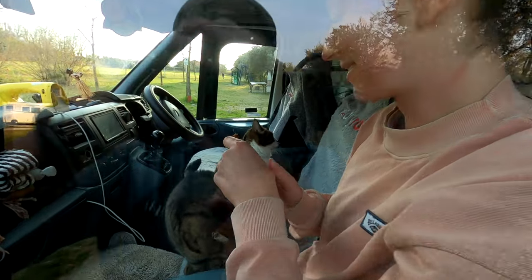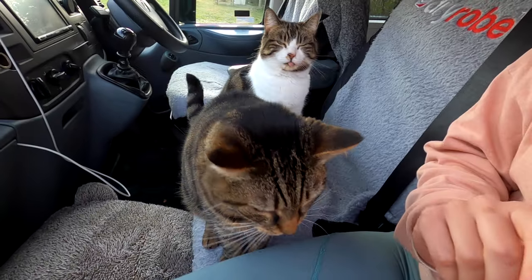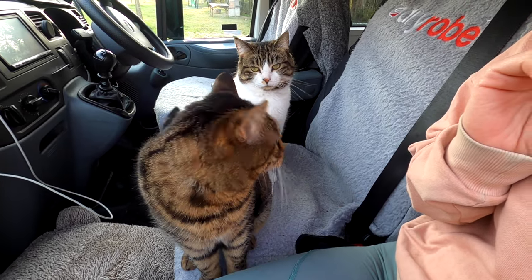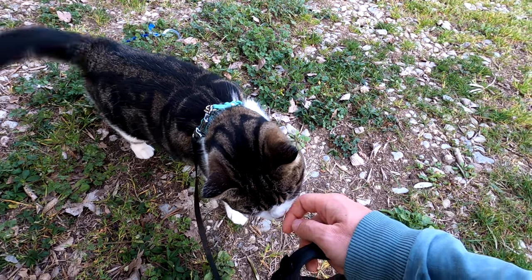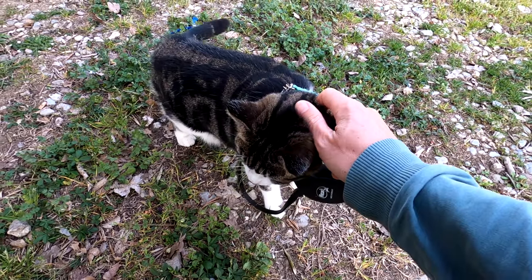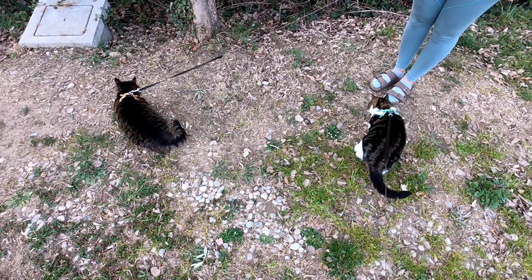We're going to park up and get the girls in their harnesses and give them a little walk. We've parked right in the corner, away from all the other vans, on a nice grass bit where we can get Tier and Sky out. They're both sitting by the door meowing to get out — they just seem to know whenever we get to a spot where they can go for a walk. As soon as we get to a nice bit of grass or scenery they're ready to go. Distracting them with treats — are you ready for walkies? Whoa! You're not supposed to eat out of my hand.